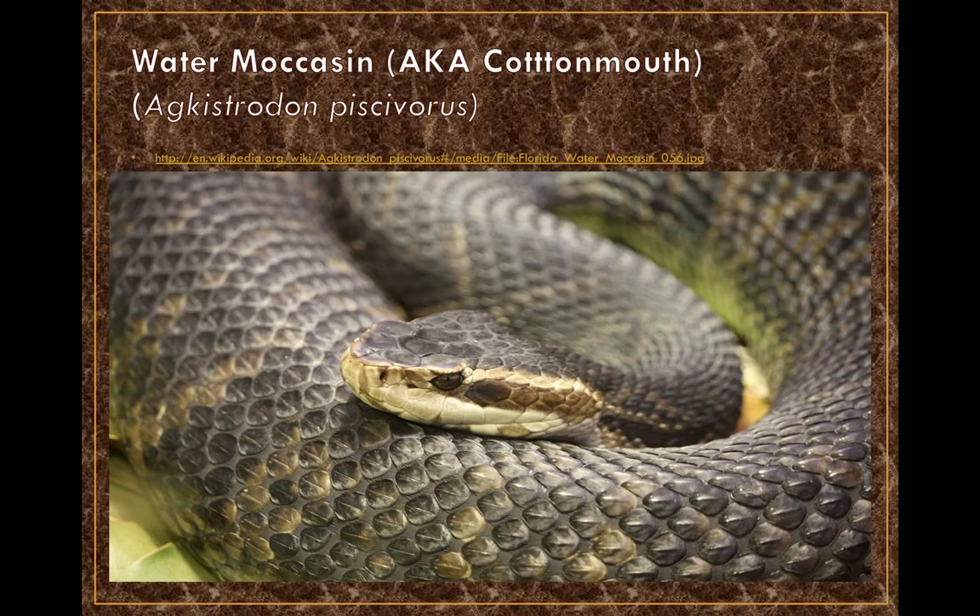The water moccasin, also known as the cottonmouth, looks somewhat similar to a copperhead but has a darker-colored head. If its mouth were open, you'd see an all-white interior — hence the name cottonmouth. These are semi-aquatic snakes, excellent swimmers found in warm, temperate, wet environments such as Florida. They fall within the Agkistrodon subclass, still part of the greater Crotalidae classification.